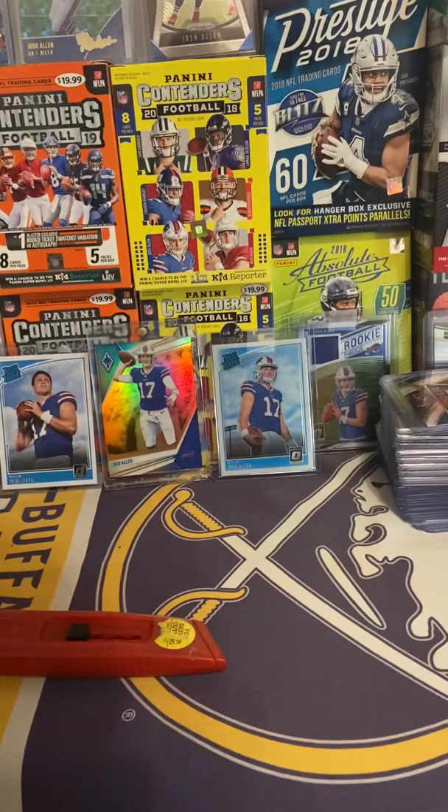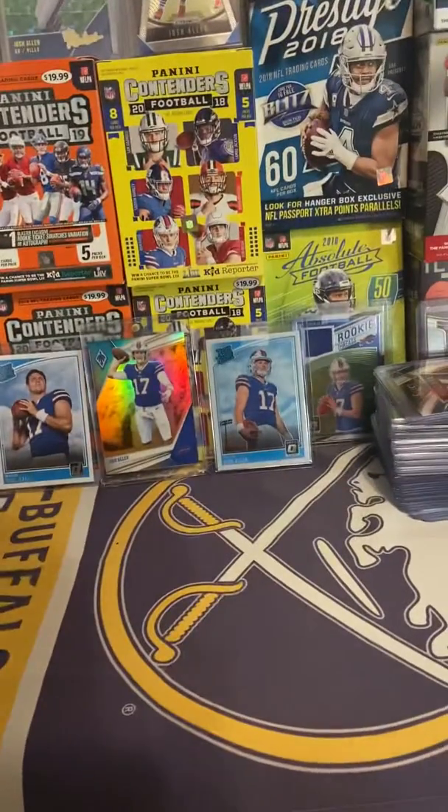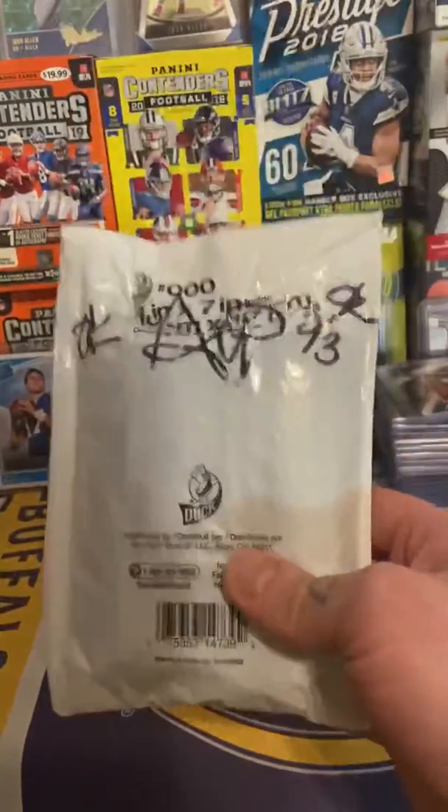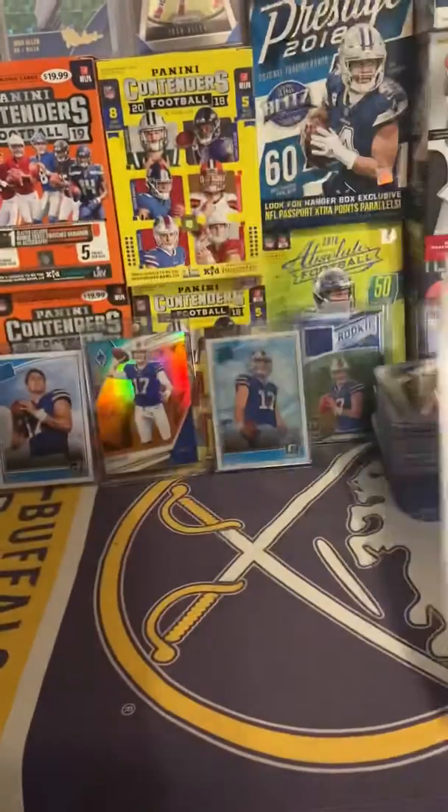What's up guys, Last Pack Mojo here. Today, another quick video. It's going to be a sweet little mail day. I was definitely looking forward to this package. A few of these cards are going to be going into the background pretty soon.